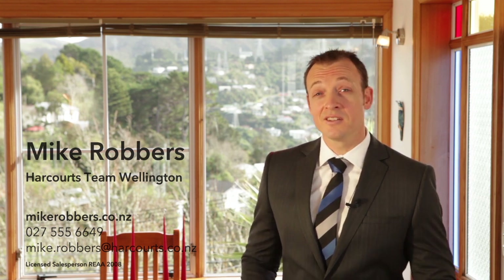This home is gorgeous — all it needs is a new family. Give me a call on 027 555 6649, or get in touch via my website MikeRoberts.co.nz, and I'll see you here.